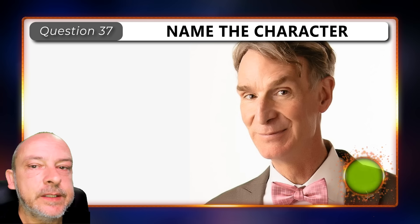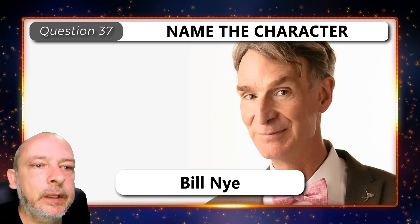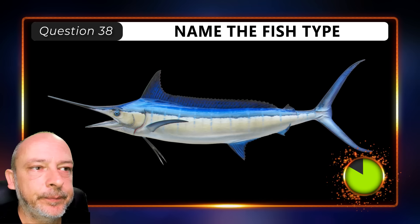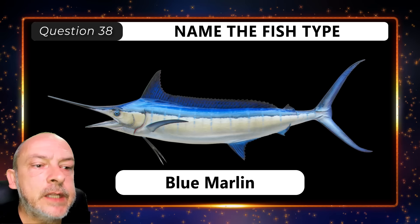What is this tool? A cherry or olive pitter. Who is this? Bill Nye the Science Guy. What type of fish is this? It is a blue marlin.